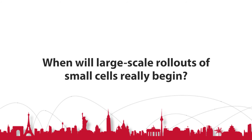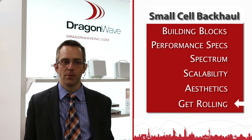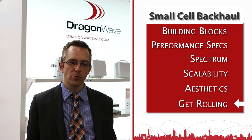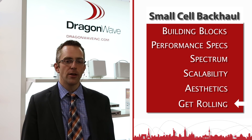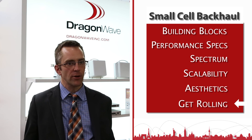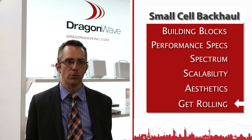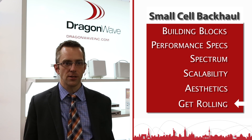When will large scale rollouts of small cells really begin? Deployment timing is the million dollar question — everyone has an answer but no one's been right so far. Three years ago we were saying it was two years away, and we're still questioning that. What we are seeing now is a lot of evaluation going on, operators getting very serious, trials happening, many tenders occurring, and even the very early first deployments starting to occur. We are starting to see the first movers in this market.